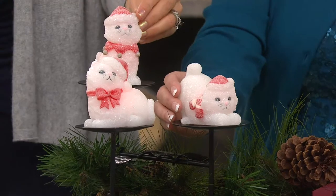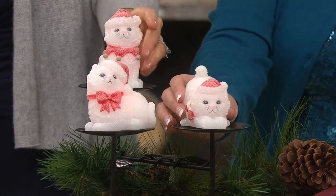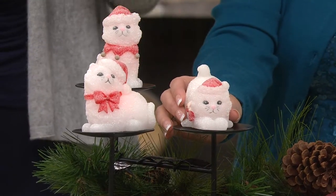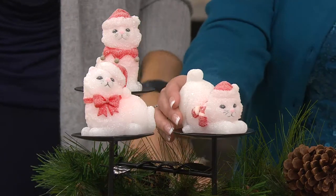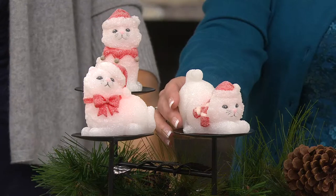You're looking at something from Candle Impressions, so you're getting frosted wax here with an on/off timer — five hours on and 19-hour off mode. They have a great glow to them and they're going to glow for more than 500 hours.